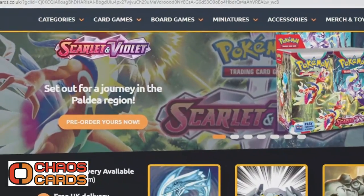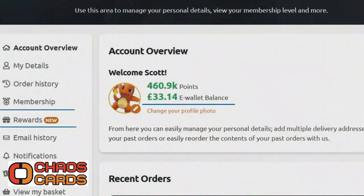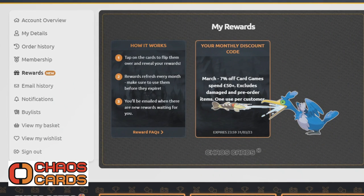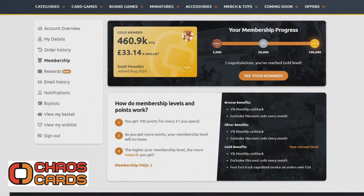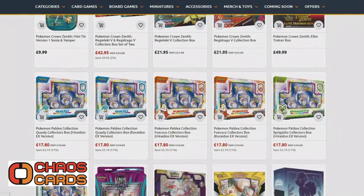Chaos Cards always provide email updates for when pre-orders go live, and they have a membership scheme which rewards you with money back on purchases and a rewards offer once a month, along with discount codes for gold members. They are a fantastic store and the one I've probably used the most since I got back into collecting. One thing to note is that when the Royal Mail strikes were happening around Christmas time, they switched their primary delivery service to a different company to avoid delays with orders.